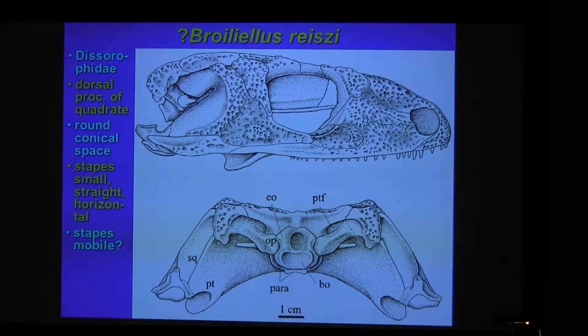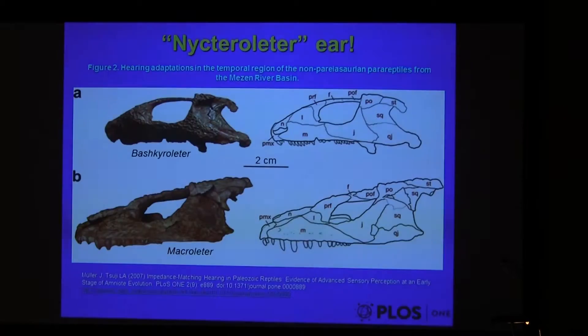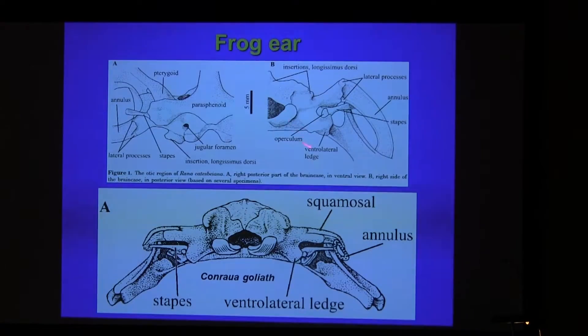I have not yet managed to see this specimen for myself; I hope to do so before SVP. But this looks a lot like in these frogs — the American bullfrog and the African Goliath frog — where a small, straight stapes points into the tympanic cavity.